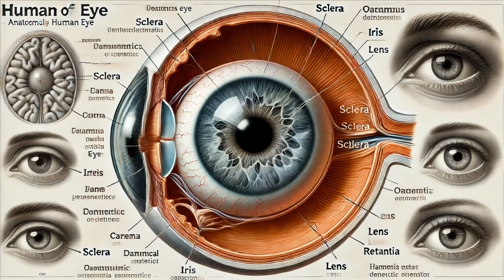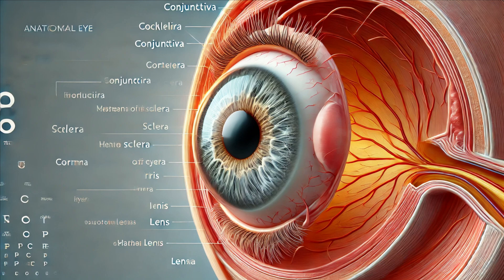Next, we have the sclera. This is the white part of the eye, providing structure and protection. It's tough and fibrous, safeguarding the delicate inner components of the eye.